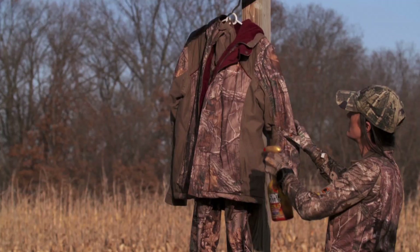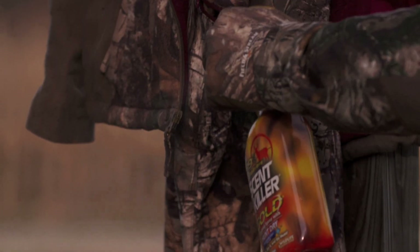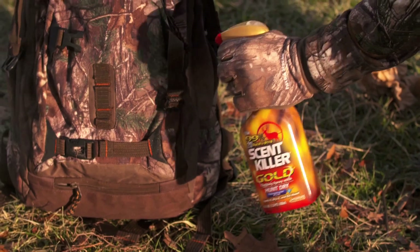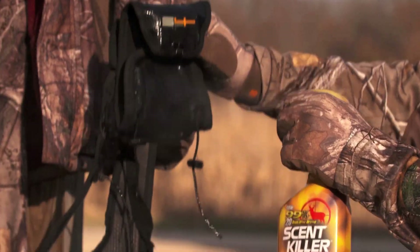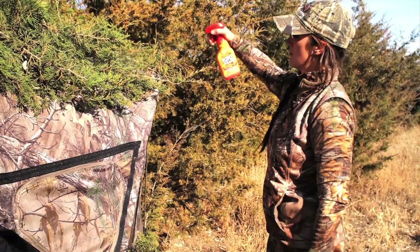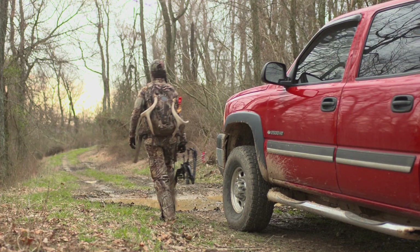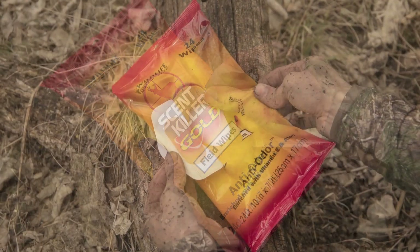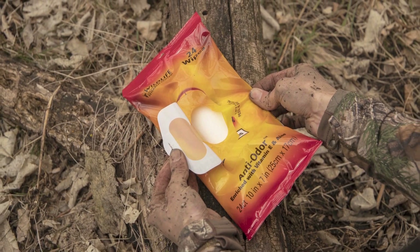As you get ready to hit the field, be sure to spray all your clothes down with Scent Killer Gold with Hunt Dry technology as well — everything from your backpack to bino harness, your ground blind, and any accessories you might have in the field. Another thing I never like to leave home without is a pack of Scent Killer Gold field wipes, just in case you need to clean up in the field.